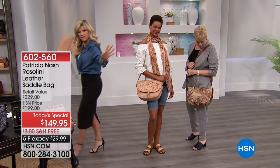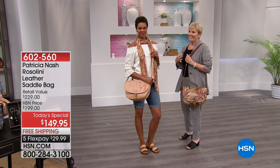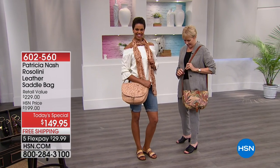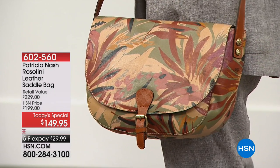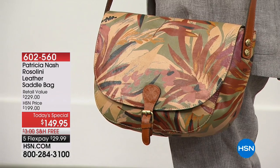Let me give some love to that turquoise and show you how turquoise will pop with black and even denim. That's the nice thing about this turquoise — you don't have to wear it with Southwestern and you can only wear this bag with certain colors. No.